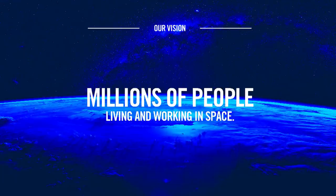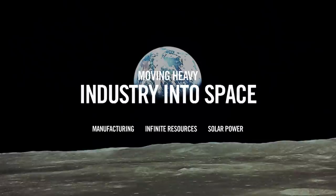The vision at Blue Origin is to have millions of people living and working in space. That's a grand vision certainly. For us, that doesn't mean searching for a plan B for humankind. It means moving heavy industry into space — moving things that pollute our planet into space so that we can preserve our planet, turn it into residential and light industrial. And the only way that you do that is through bringing down the cost of access to space.